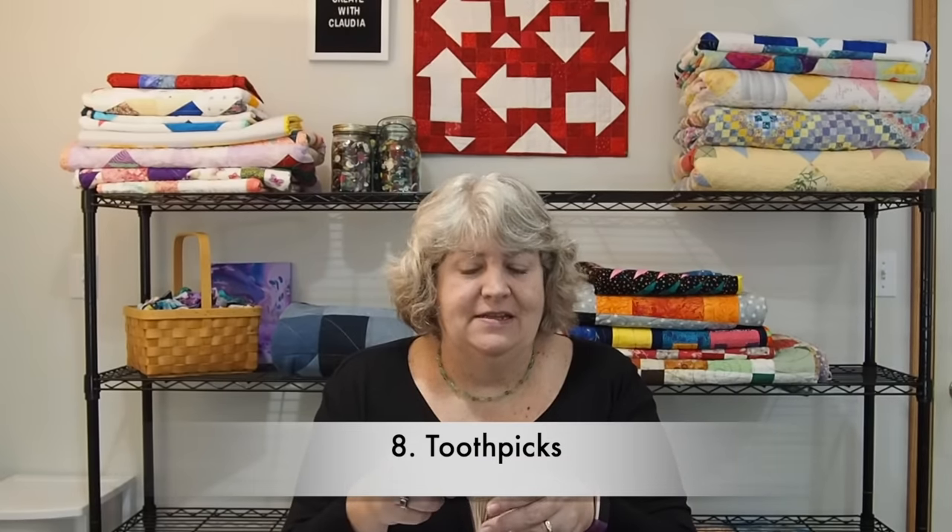I bought this whole little set because I thought it was really cute, and it was a dollar. I always have toothpicks around my quilt studio as well. Sometimes, especially when I'm crafting something with glue, I need a toothpick to remove a piece of fuzz, pull out a corner, or remove a piece of paper. Toothpicks are something handy to have around the studio.